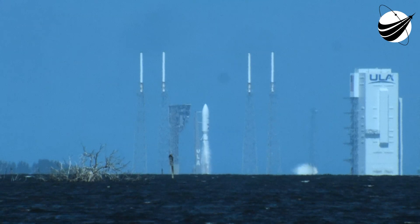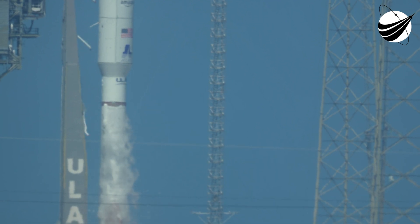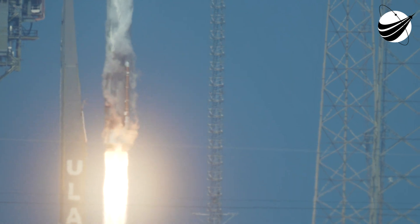We have ignition and liftoff of the United Launch Alliance Atlas V rocket carrying the proto-flight mission for Amazon's Project Kuiper.